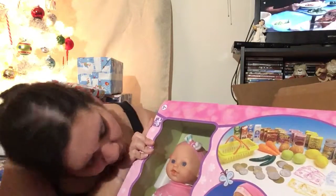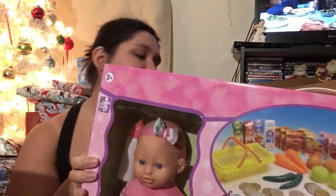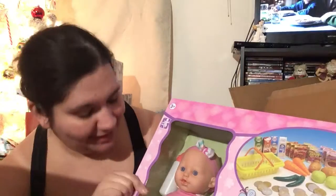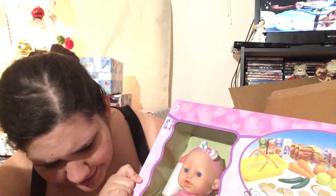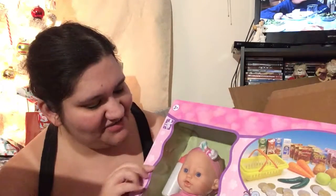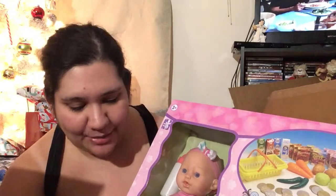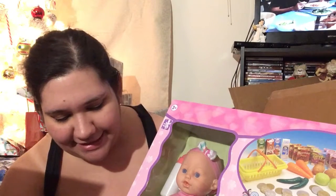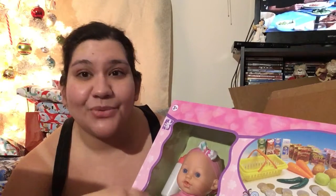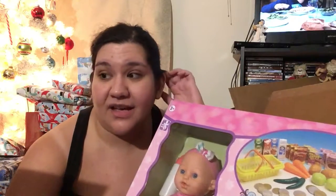Oh my gosh — it apparently drinks! It says 'drinking wet' on the back and it has a hole, so it might actually wet itself. We're not going to do that here. But yeah, it comes with the shopping cart set, baby doll and all — this whole thing was $20!